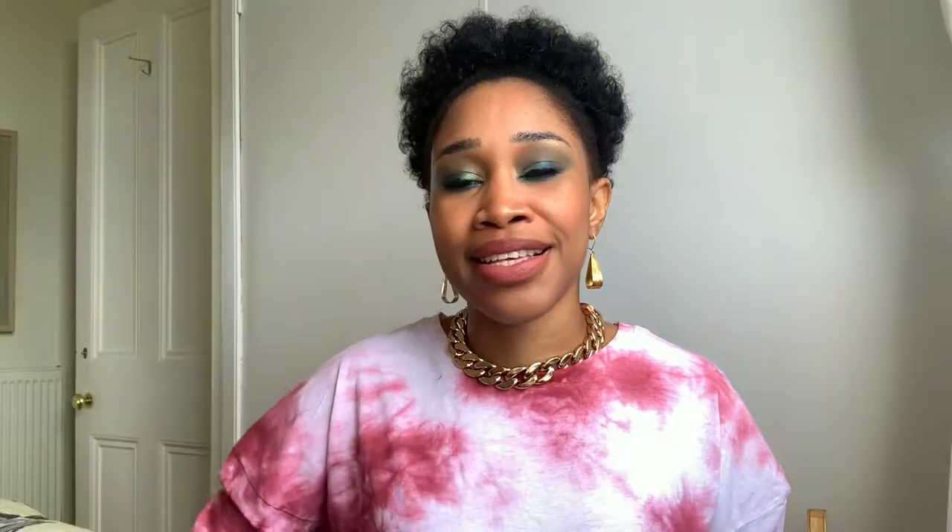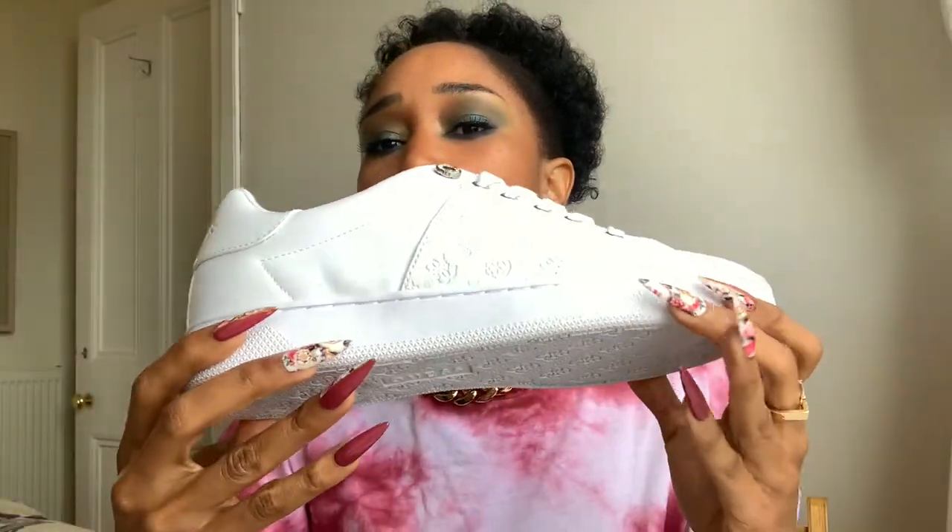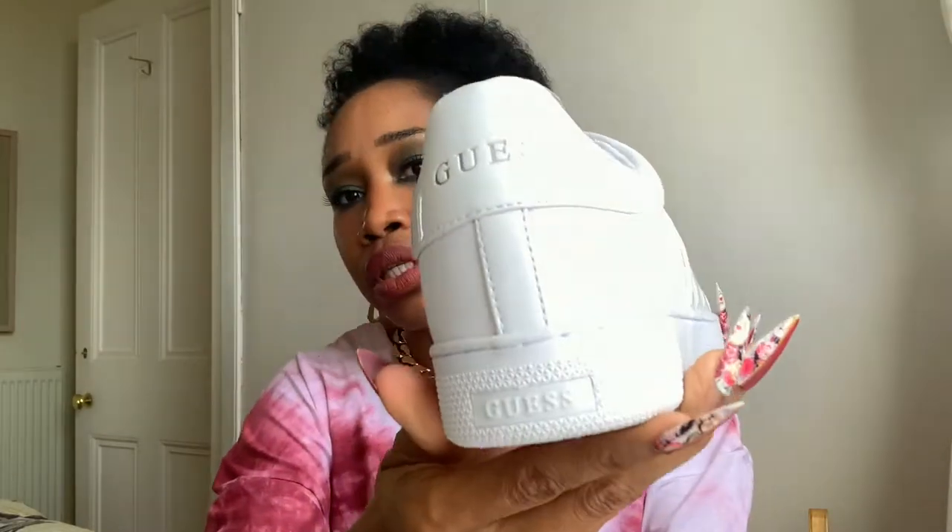The sneakers I bought were from Guess — it's the Guess Regina, a typical preppy flat-shaped white sneaker. Why does it look so bumpy already? I promise it doesn't look this way in person. Anyway, just a plain all-white with silver lacing holes, Guess detailing on the side, and obviously 'Guess' at the back.